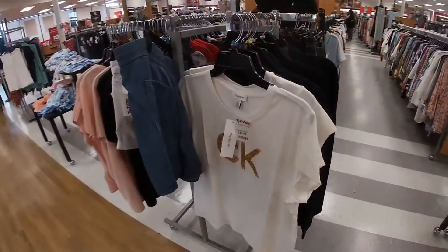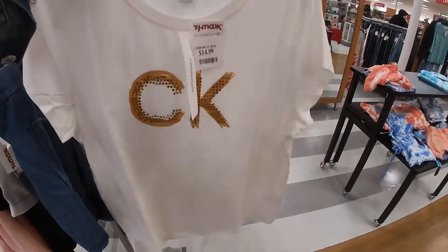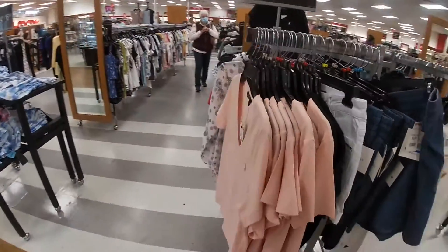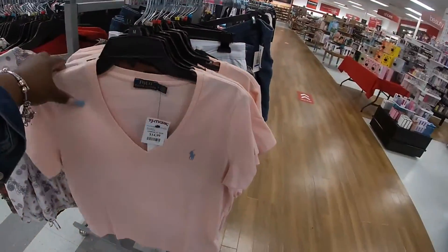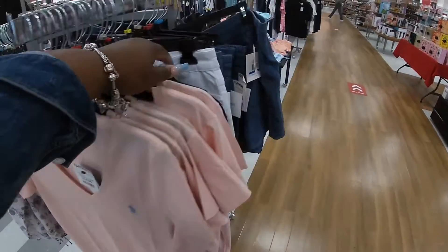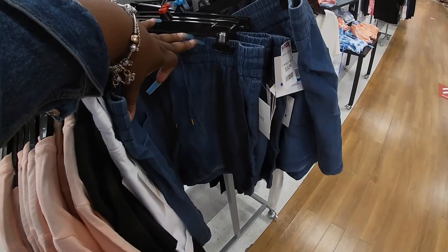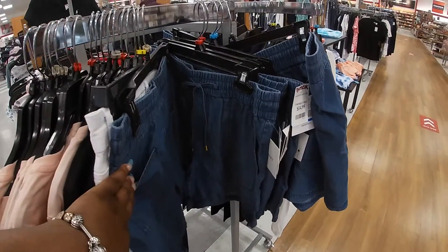And look at this cute Calvin Klein shirt for $15. But I am on my way walking out the door. I hope you guys enjoyed this walkthrough at TJ Maxx, and I'll see you guys on the next shopping trip!